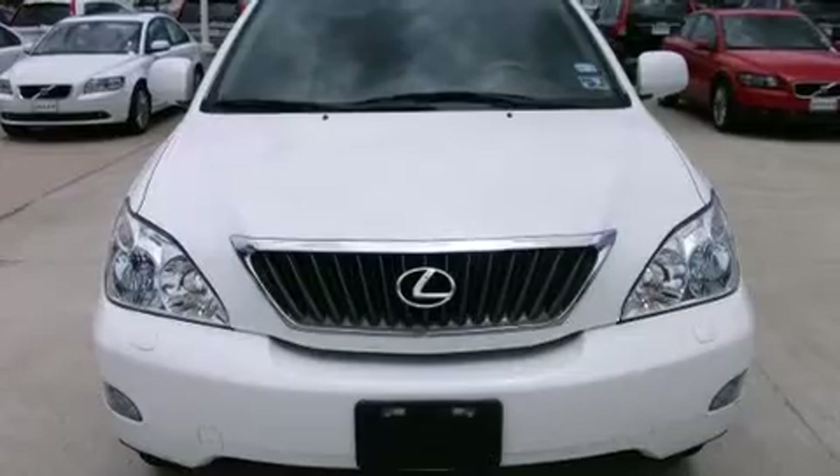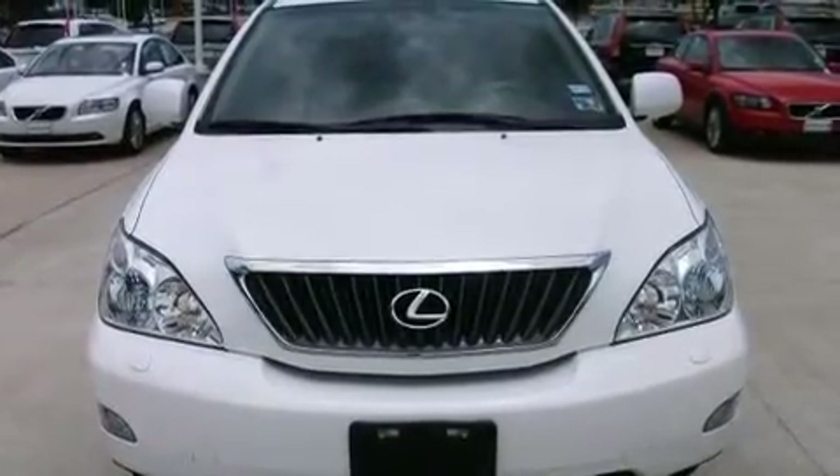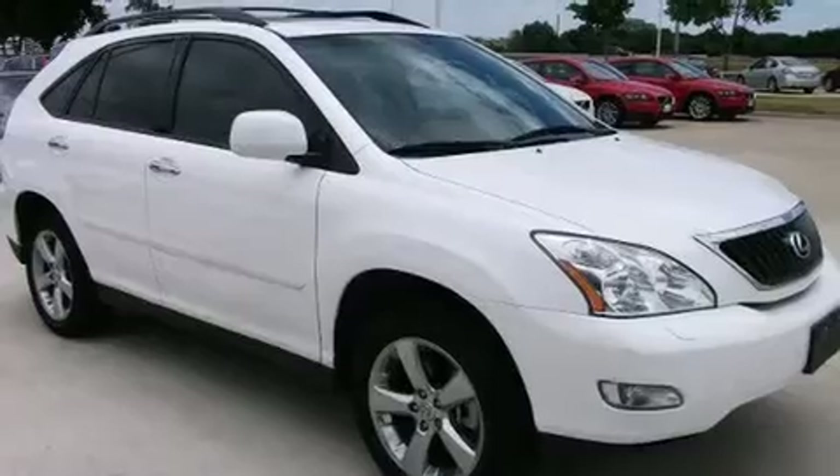Experience driving perfection in the 2008 Lexus RX 350. It features an automatic transmission, front-wheel drive, and a 3.5-liter six-cylinder engine.